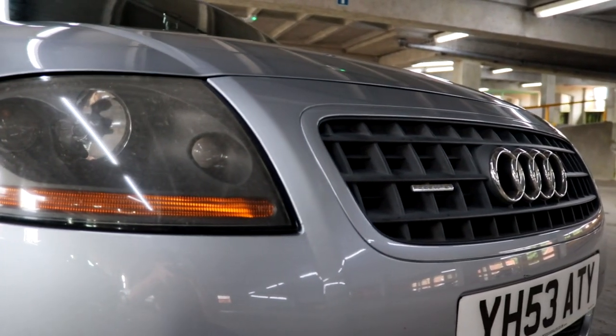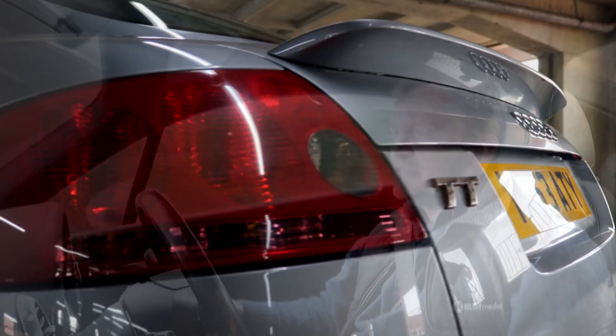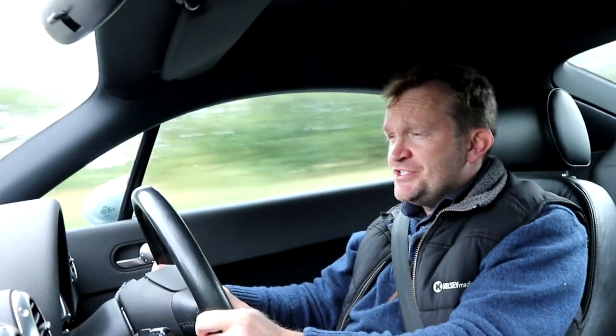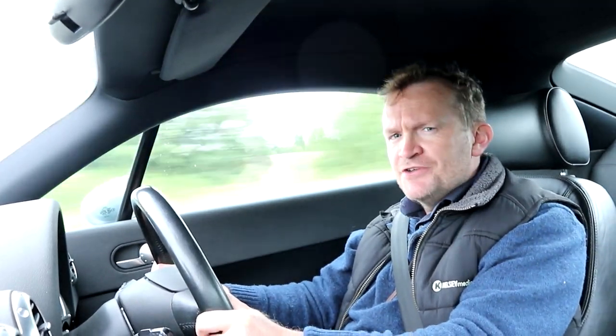What it does mean, of course, is that there are loads of parts available for it, loads of specialists that are willing to service and maintain these cars. Again, it's probably not as exciting as the Ford Puma, nor as the Alfa GTV, or perhaps as visceral as the CRX, but as an all-rounder, I think the Audi TT is hard to beat.